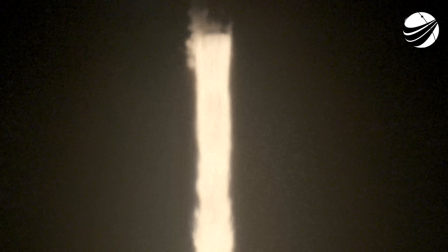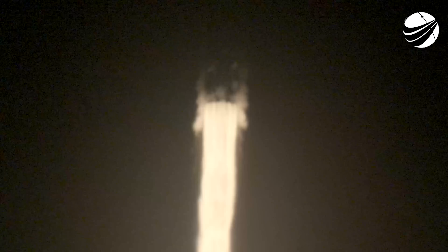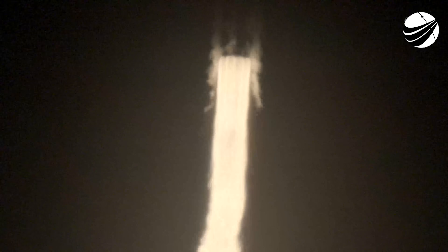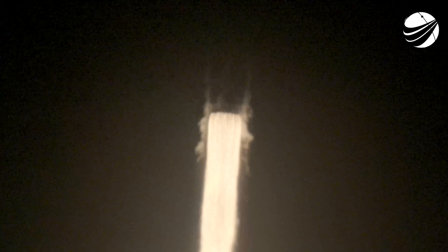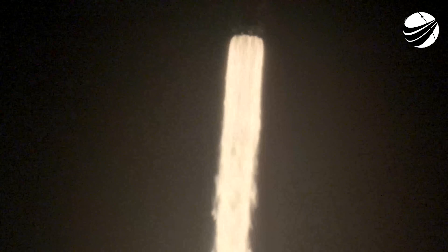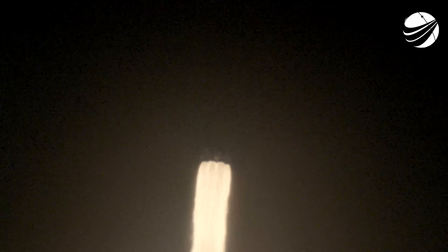Endeavour ascends, a beacon of human ambition. 1.7 million pounds of thrust now propelling Falcon 9 and Crew-8. Vehicle is pitching downrange.